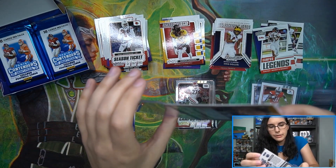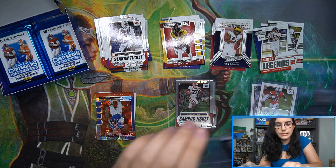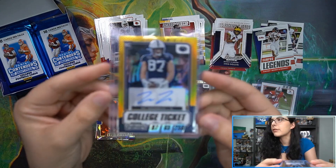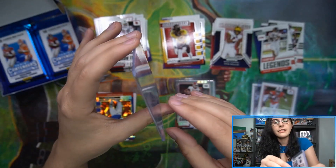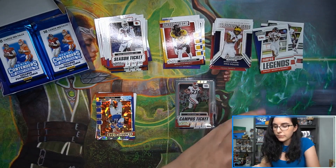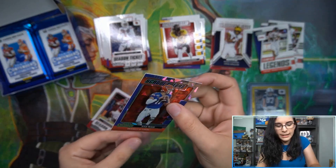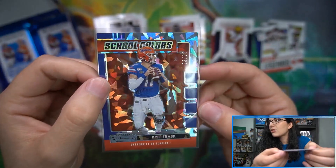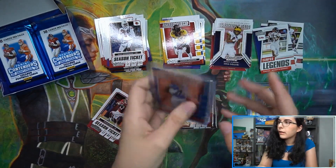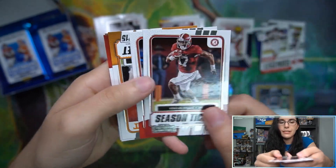Right behind it we have school colors cracked ice 23 of 23 — Kyle Trask. Normally Panini prism cards fit into regular top loaders but this one didn't want to go, so I'm not going to force it. I'll use a 75-point top loader instead. Let's sleeve up the cracked ice 23 of 23 Kyle Trask from the University of Florida — school colors — that looks super nice in the cracked ice. Anyway, that was a nice pack — cracked ice and a gold prism.